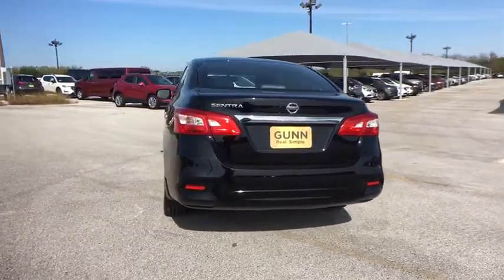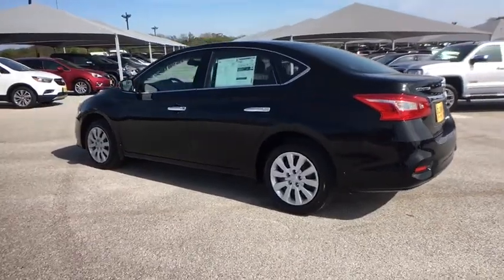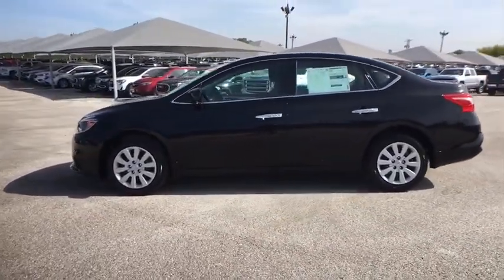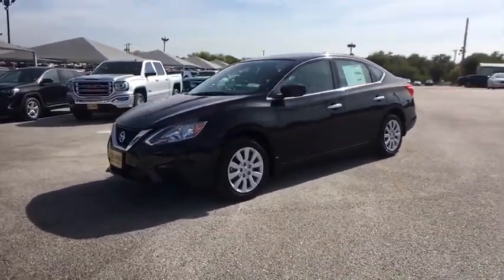Stability control, traction control, anti-lock braking system, steering wheel audio controls, keyless entry, backup camera, Bluetooth, adjustable steering wheel, power steering, cruise control, rear defrost, AM-FM stereo radio, front wheel drive.